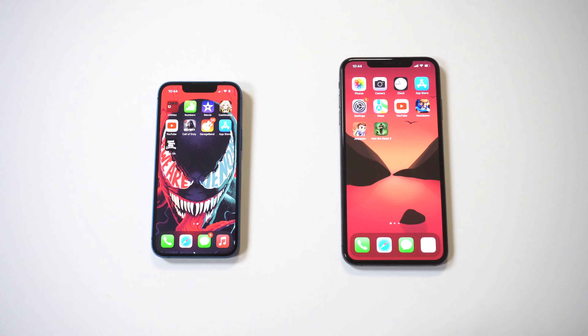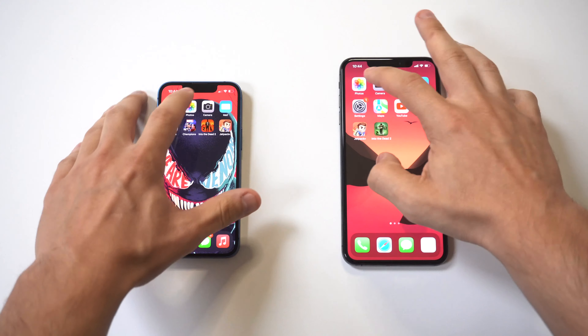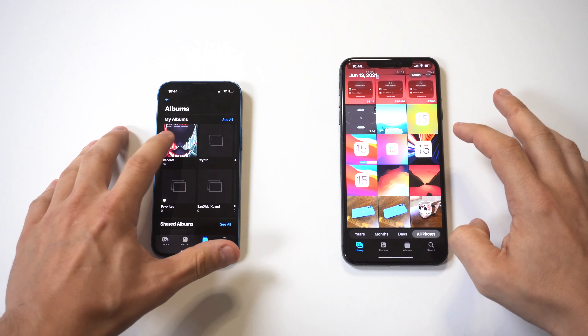The screen sizes are obviously a lot different. You've got a 5.4-inch OLED display on the 13 mini compared to the 6.5-inch OLED display on the XS Max.